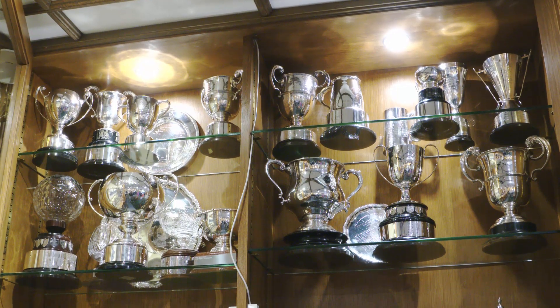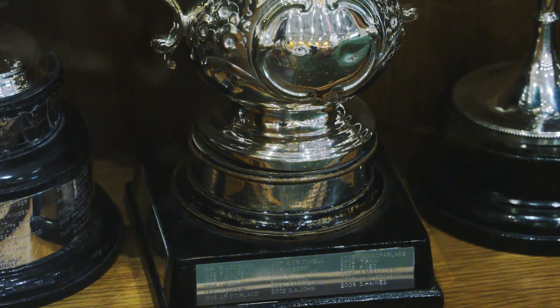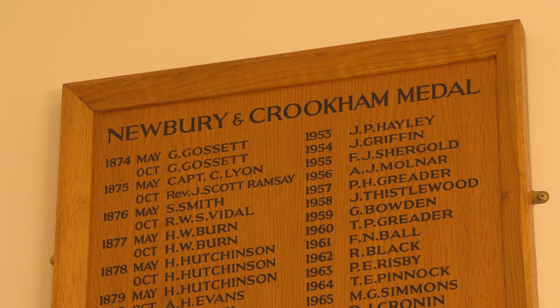We're one of the oldest clubs in England, so our members are fortunate enough to compete for some highly sought-after silverware, with some of the trophies dating back to 1874.